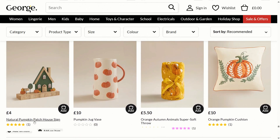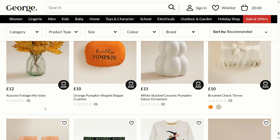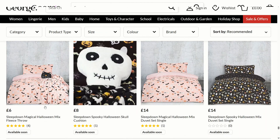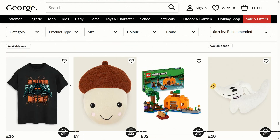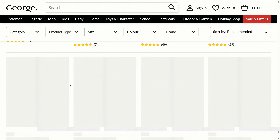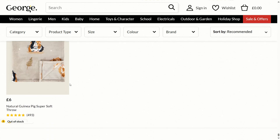There's a natural pumpkin patch house sign for £4, which is quite nice. There are lots of autumnal theme decorations here, which is quite good — you can totally ease into the Halloween theme and start off being quite autumnal before you get really into Halloween. There's also some LEGO and more t-shirts — there's a lot of clothing this year. That's everything — please like this video, leave a comment, subscribe to my channel, and thanks for watching!